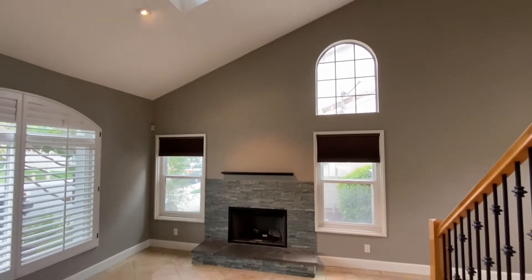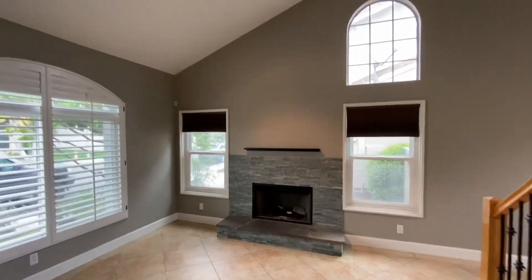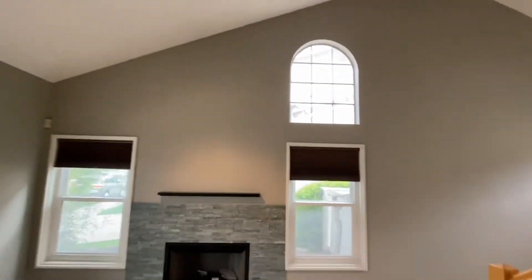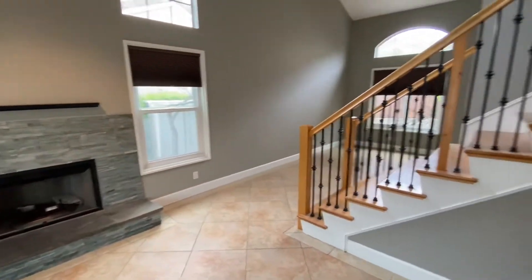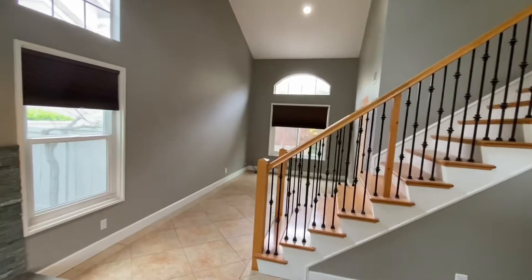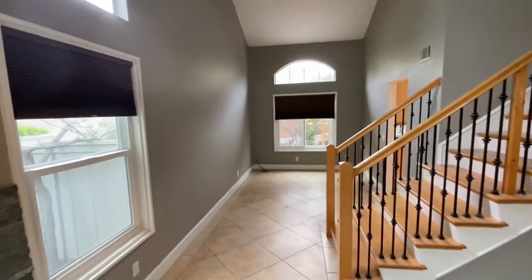The main focus here has a gas fireplace, vaulted ceilings with skylights, a nice stairwell that takes you upstairs to all the bedrooms, and two full baths.